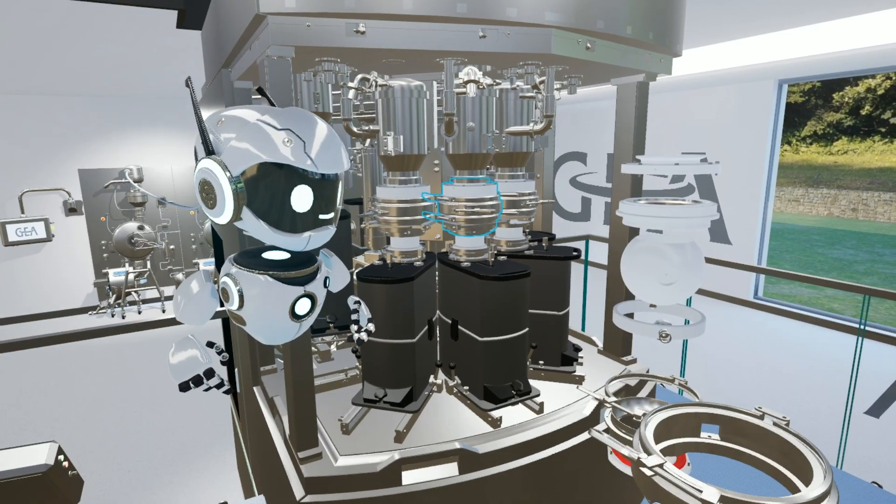After a couple of minutes or even seconds, you feel already that you're inside the virtual reality — you just embrace it, feel it, and get caught into it.